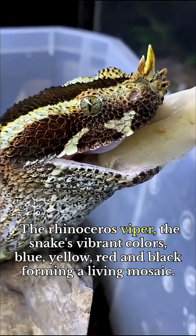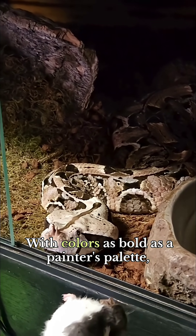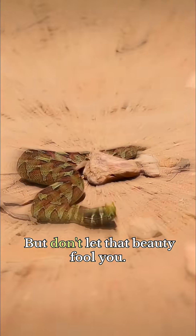The rhinoceros viper. The snake's vibrant colors — blue, yellow, red, and black — forming a living mosaic. With colors as bold as a painter's palette, Bitis nasicornis is often called the most beautiful viper in the world. But don't let that beauty fool you.